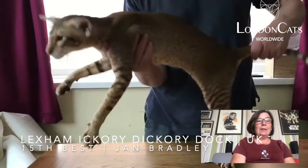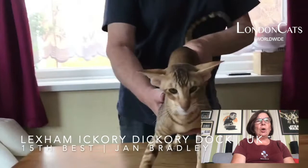At 15th, a chocolate spotted oriental — great profile, lovely length of body, long extended legs, beautiful close coat with broken spotting.